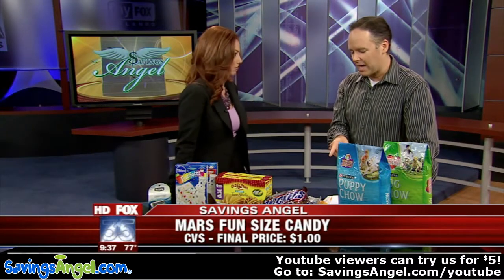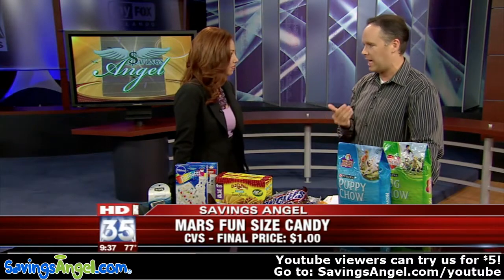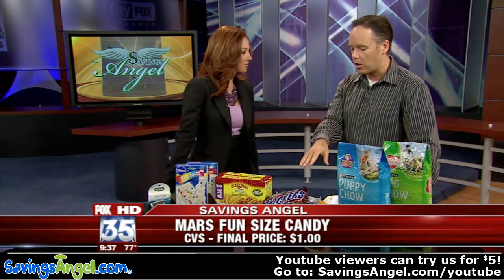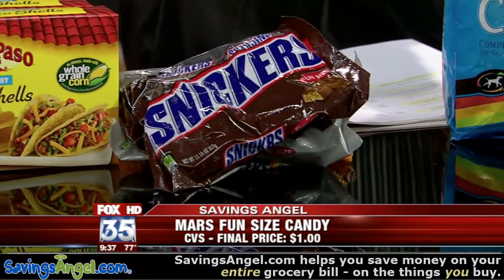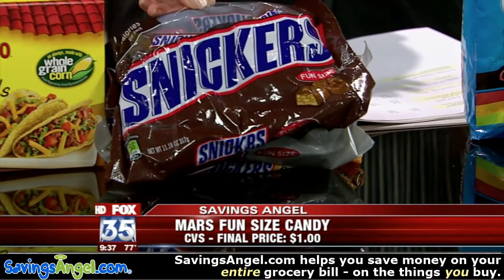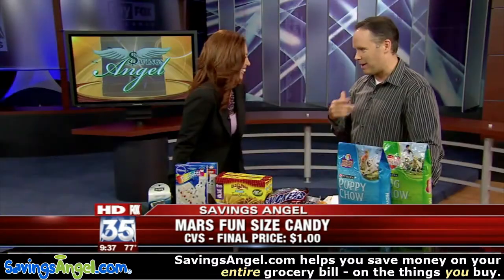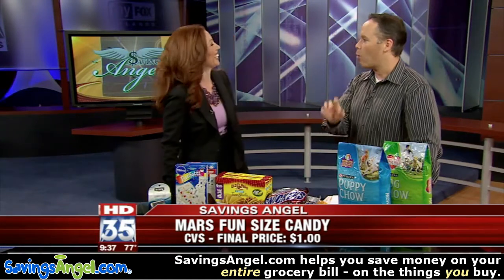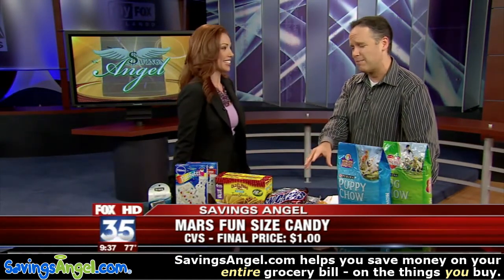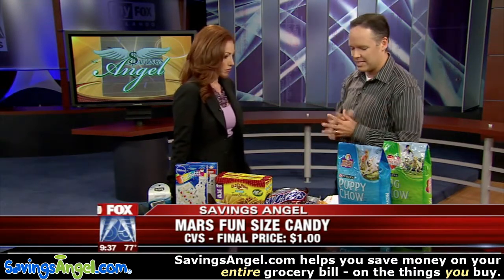A lot of people are going to be stocking up on candy. CVS has been having some really good candy sales, and there are a lot of different coupons you can use. You can get their Mars candy this week for $1 a bag — Snickers is the good stuff. Everyone will like you on Halloween if you're the good house on the block. These are normally $3.69 a bag, but at dollar store prices, it's a fantastic deal.